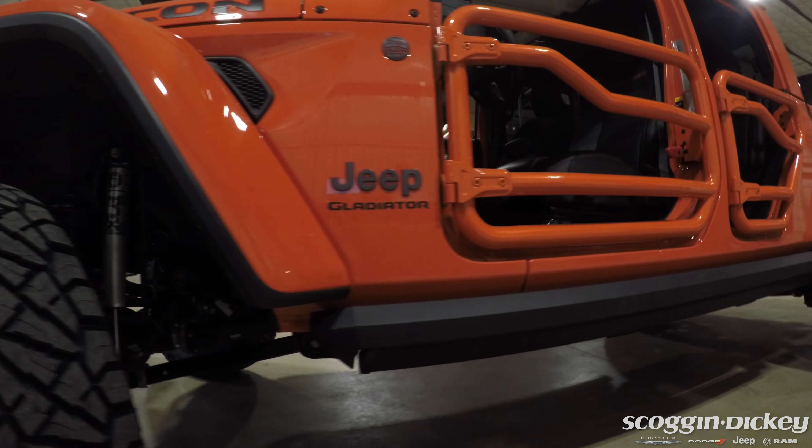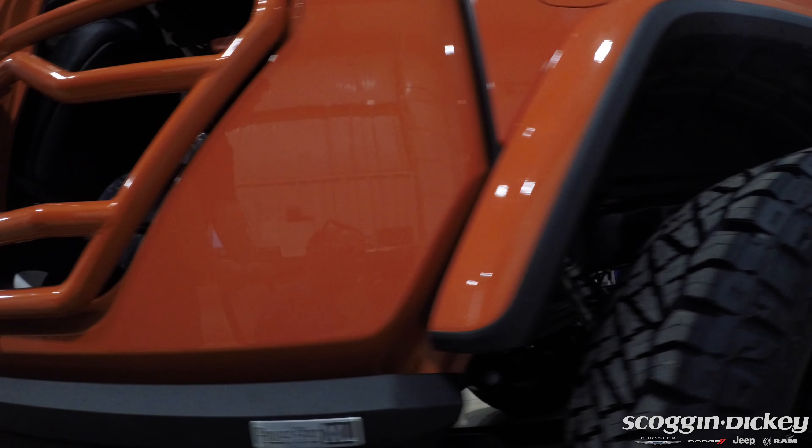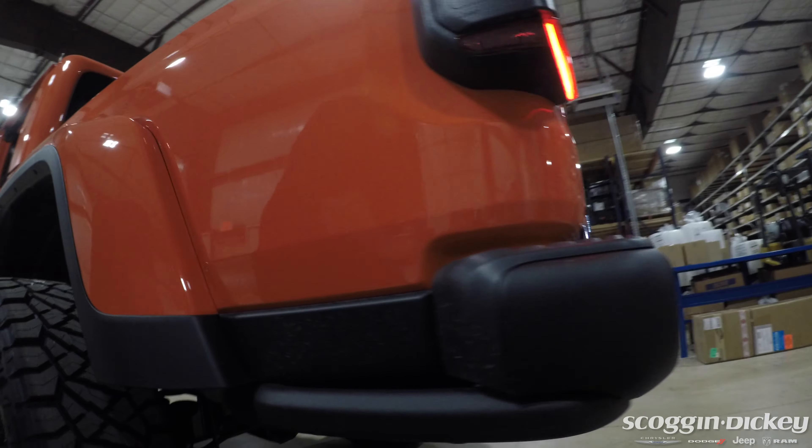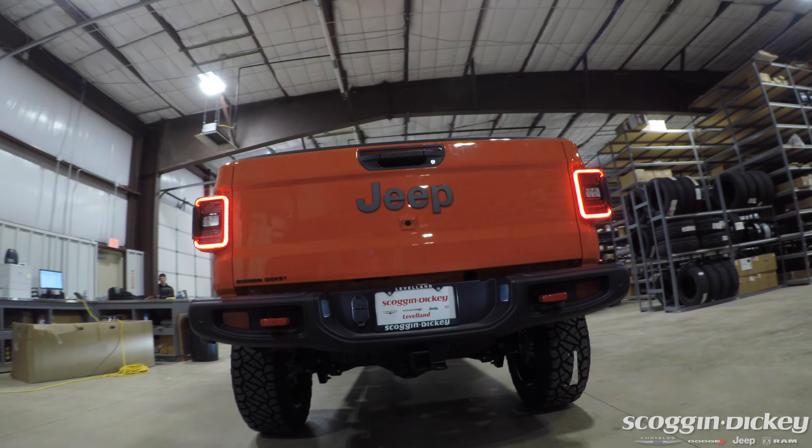Both Jeeps are featuring a factory custom tubular door that bolts on and off in just about an hour. These are the custom Mopar accessory doors for the Jeeps. They actually come from the factory in kind of the same finish you'll see on the bumpers, and we had these custom powder coated to match the finish on this truck.